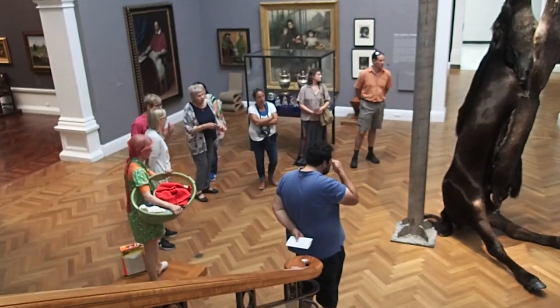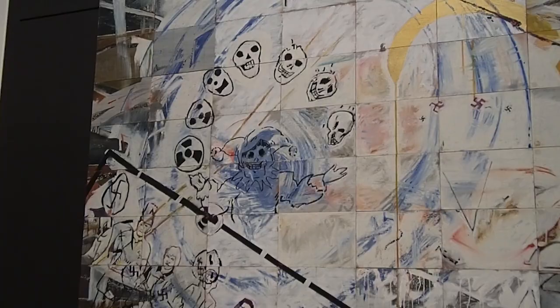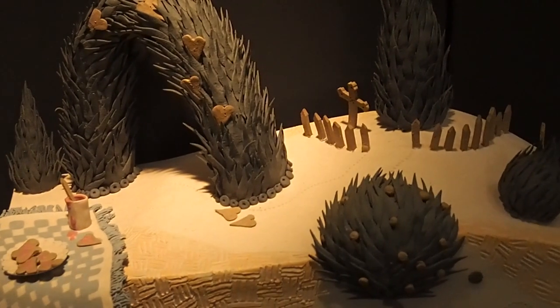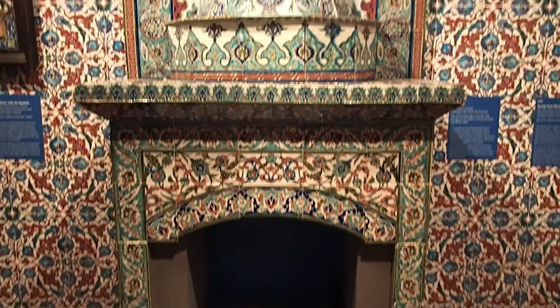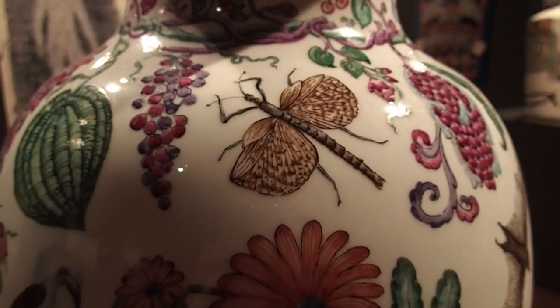First stop was the Art Gallery of South Australia. In most Australian art galleries, general admission is free and some special exhibitions have a charge. I like going to art galleries because it's an easy way to learn about local history and see some amazing pieces of art. Inspiration can come from the weirdest places.